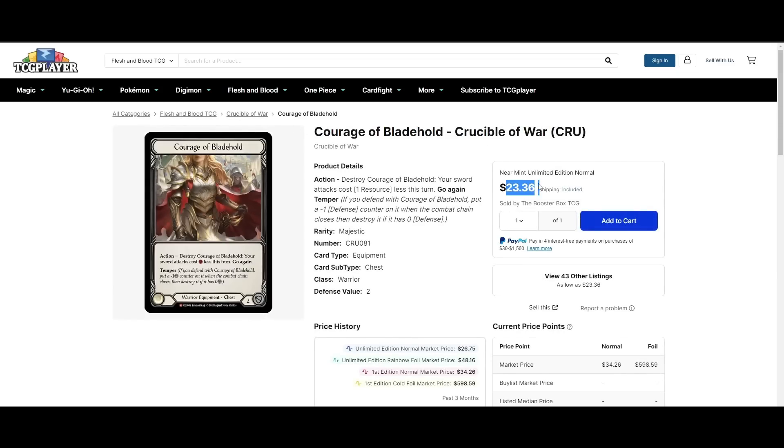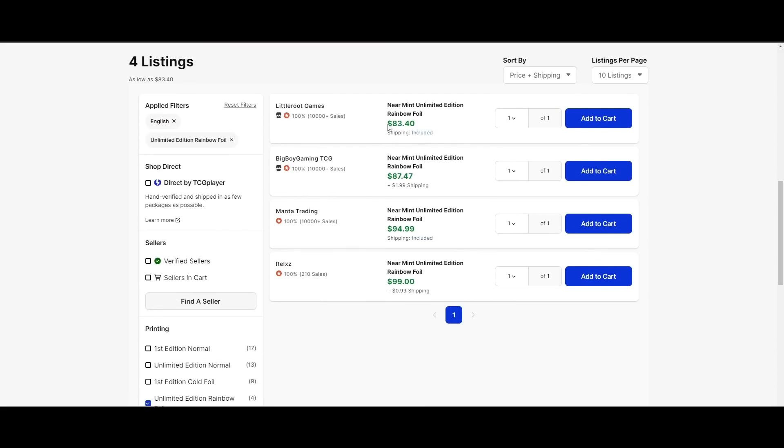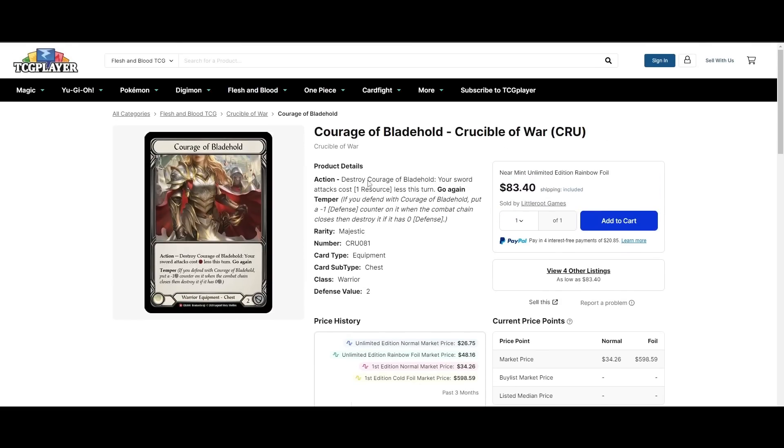Courage of Blade Hold — cheapest non-foil is $24, cheapest rainbow foil unlimited is $83. People are excited for Bolton, or maybe they're excited for Dory — it's pretty good in both. But that is absolutely insane; I don't think we've ever seen this card anywhere near that price. Welcome to the new world of Courage of Blade Hold.